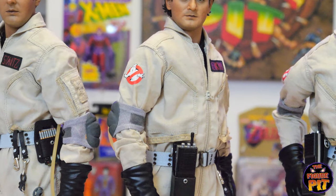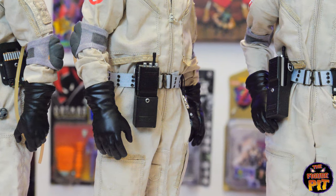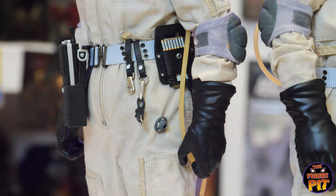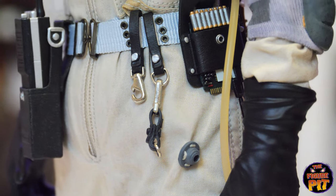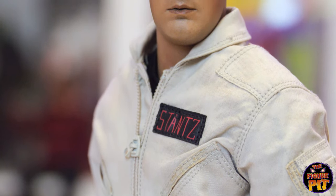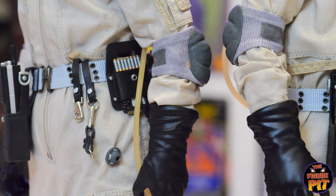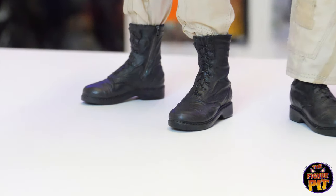Just letting you see the details of the outfit and their little accessories — the walkie-talkies, whatever that tube is for. I think the tube goes into that little hole there. And the elbow pads look very legit.